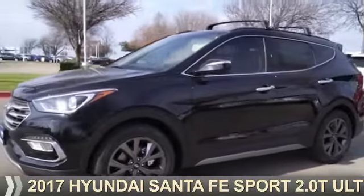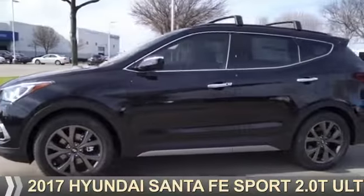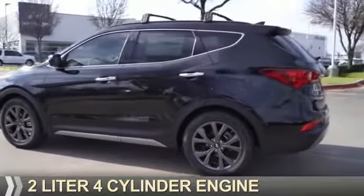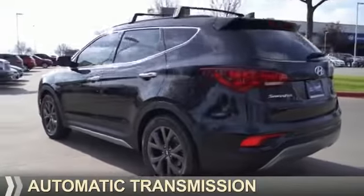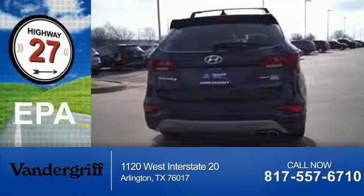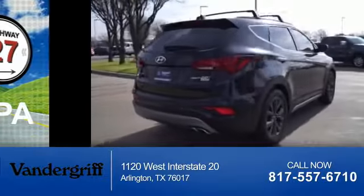Presenting the 2017 Hyundai Santa Fe Sport. It's powered by front wheel drive, a two-liter four-cylinder engine, and an automatic transmission. Great fuel efficiency saves you money by requiring fewer trips to the gas station.